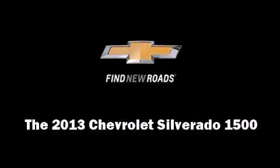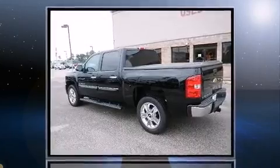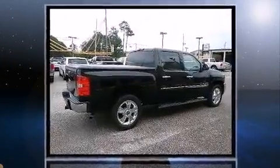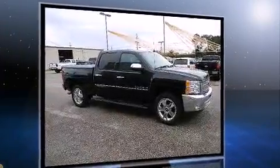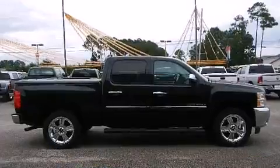Discerning drivers will appreciate the 2013 Chevrolet Silverado 1500. With less than 10,000 miles on the odometer, you can be confident that this pre-owned vehicle will provide you reliable transportation. It features an automatic transmission, rear-wheel drive, and a powerful eight-cylinder engine.